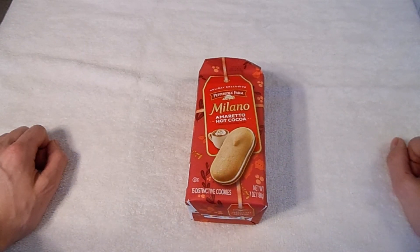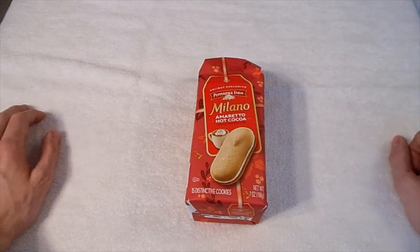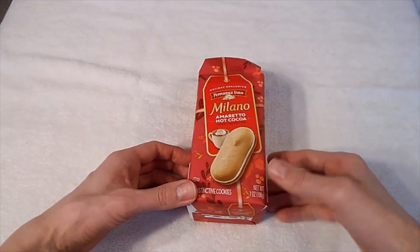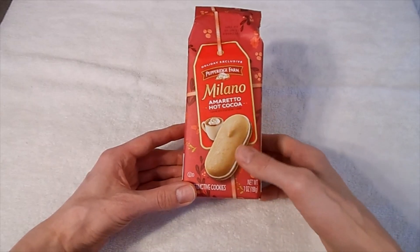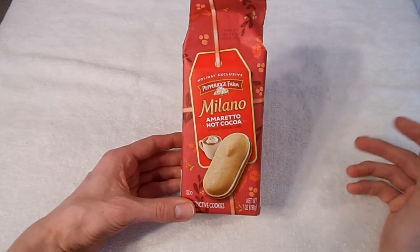But as far as the amaretto hot cocoa flavor, it's like a 1 out of 10 for that, because there's nothing there. They need to do better for sure — add enough so you can actually see it, like they have on the picture on the package. Because there's no difference.